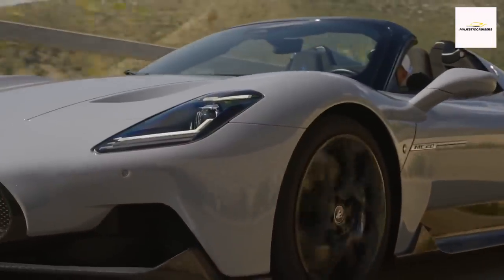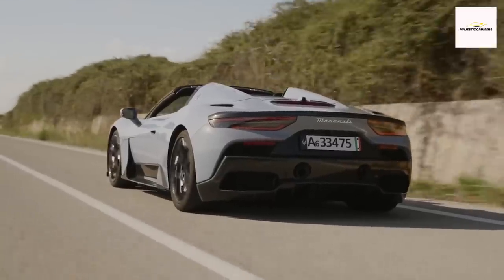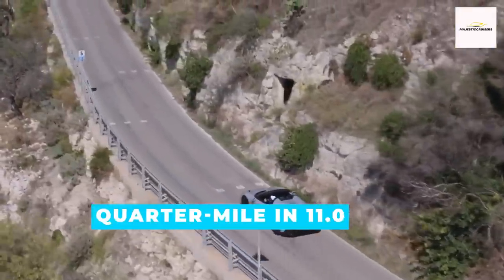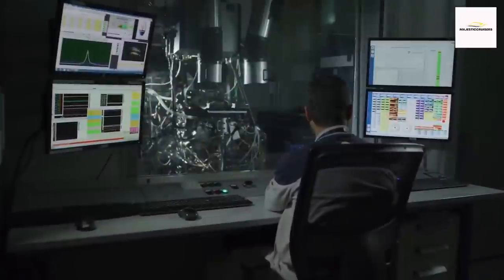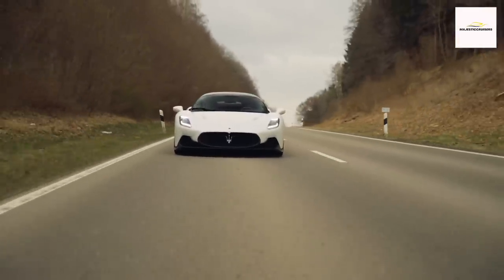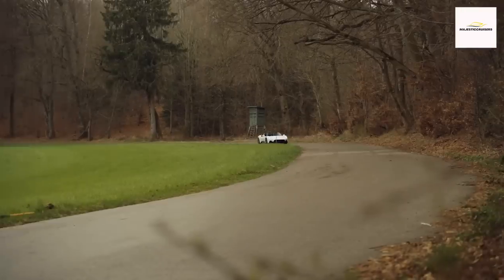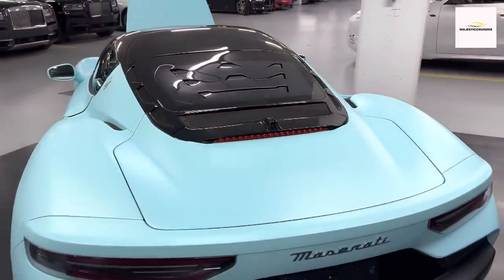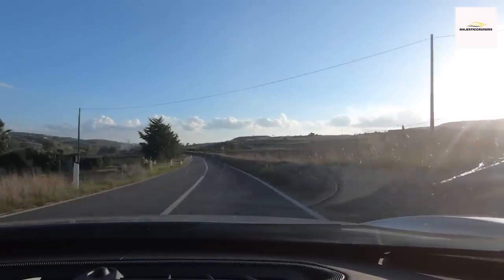Demonstrating its prowess on the tarmac, the MC20 blitzed from 0 to 60 mph in a mere 3.2 seconds, obliterating the quarter mile in 11.0 seconds at a brisk 131 mph. Beyond its blistering acceleration, the MC20's handling shines with the precision of a racecar. Surprisingly, this performance beast maintains a reasonably comfortable ride thanks to its adaptive suspension in its most compliant setting, gracefully tackling road imperfections and making it a viable daily driver or companion for adventurous road trips.